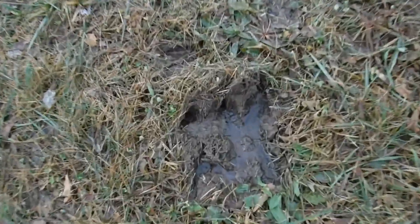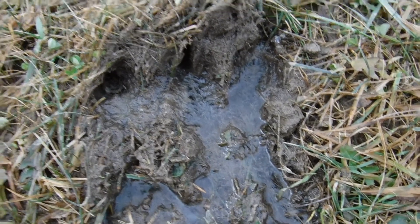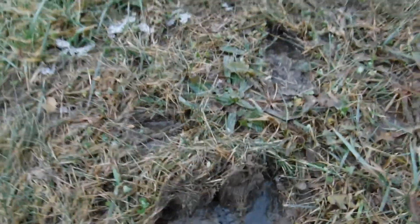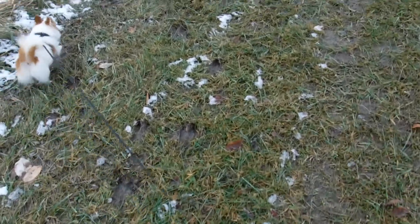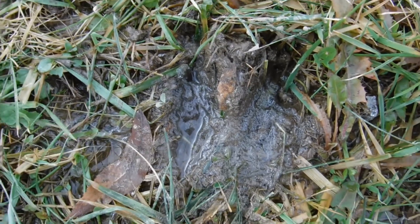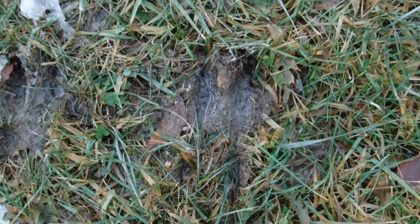He's huge. Look how he's been kicking up the grass. My God, you guys, this deer is a giant. He is a big boy. He's just got huge prints all through here, just everywhere. Look at that — hind leg, front leg. I don't know if that's how whitetails step with the hind leg behind the front, but I don't know what else that would be. It's got to be.